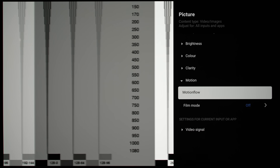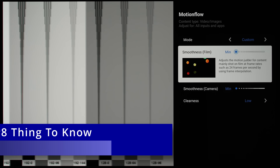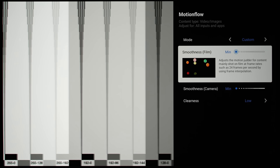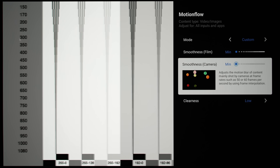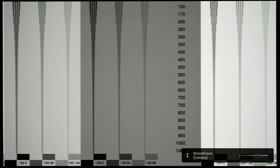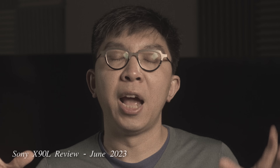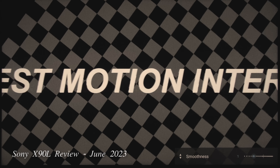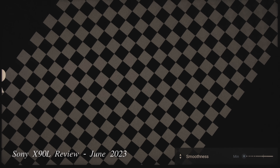Exploring further inside the motion flow submenu, a welcome development is the separation of the smoothness motion interpolation control into two settings: smoothness film for low frame rate content such as 24fps movies, and smoothness camera for higher frame rate material such as 50Hz or 60Hz sports broadcasts. These are effectively the de-judder and de-blur settings I've been lobbying Sony to add. Previously, if you used the smoothness control to reduce motion blur when watching sports, you would also be introducing soap-opera effect and interpolation artifacts to 24p content. Many thanks to the company's engineers for listening to feedback.